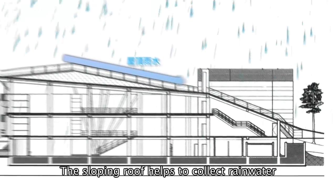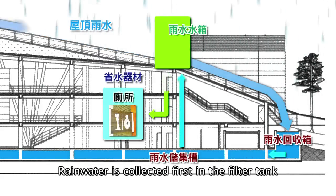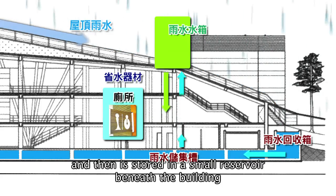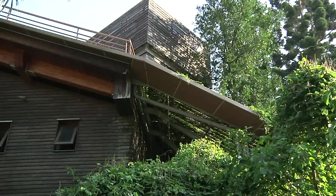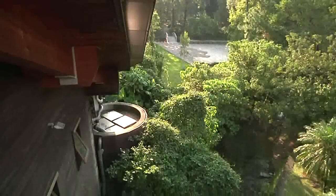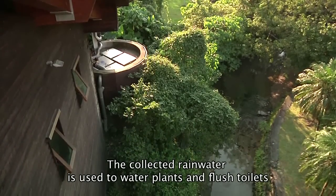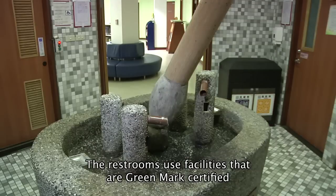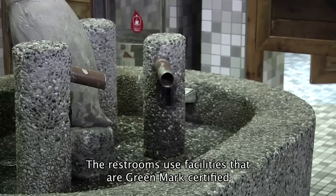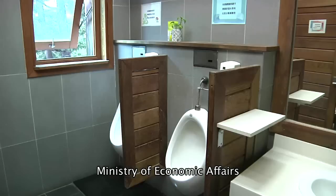The sloping roof helps to collect rainwater. Rainwater is collected first in the filter tank and then stored in a small reservoir beneath the building. The collected rainwater is used to water plants and flush toilets. The restrooms use facilities that are green mark certified by the Water Resources Agency, Ministry of Economic Affairs.